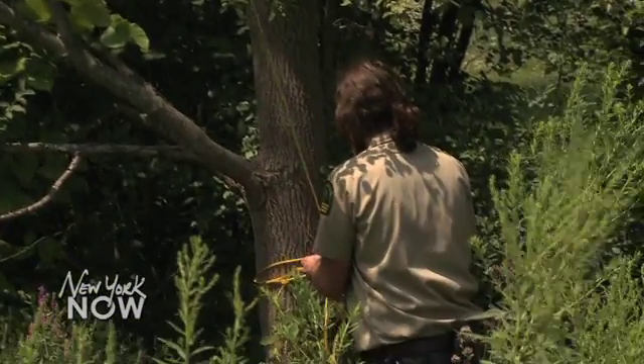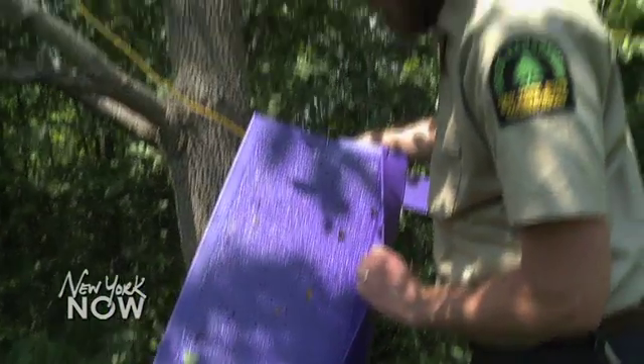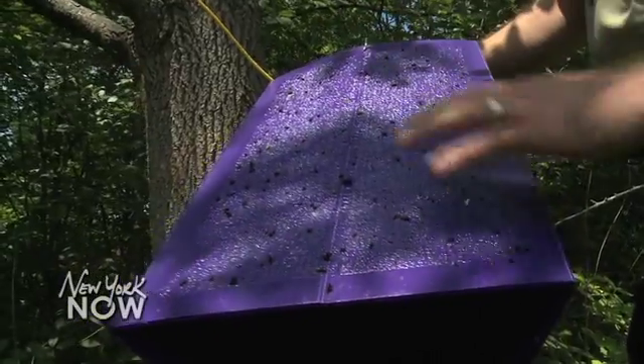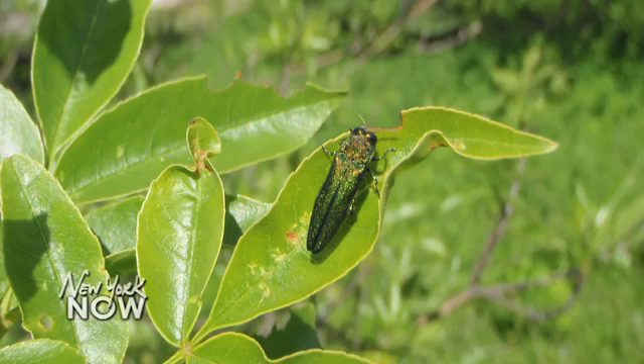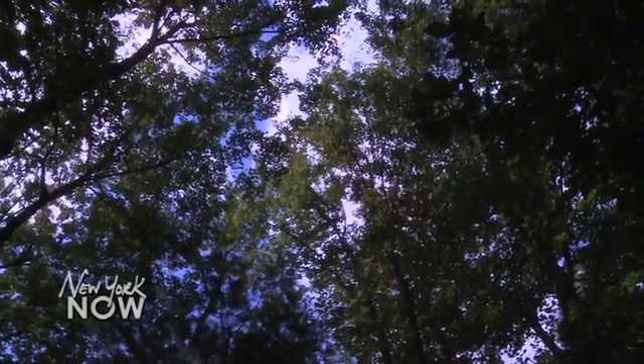Thousands of purple boxes like this one are hanging in trees all over New York State this summer. They're traps to lure a tiny beetle causing major problems. Rob Cole is with the Department of Environmental Conservation and he's on the hunt for emerald ash borer — an invasive species from Asia that first appeared in the Midwest a decade ago. They've already killed 50 million ash trees across the U.S. There's not much we can do about it other than try to slow it down. It is in the state and it will eventually kill all the ash trees, which add up to 7% of New York's forests.